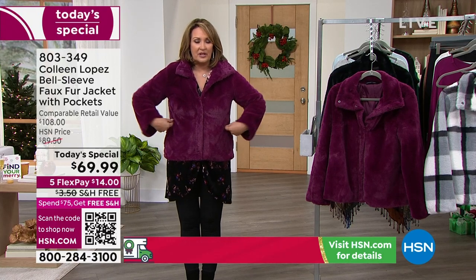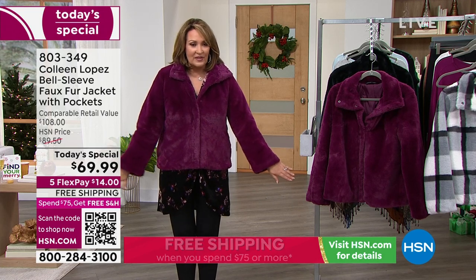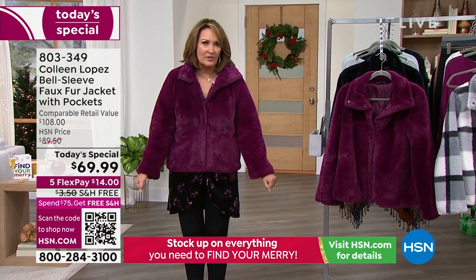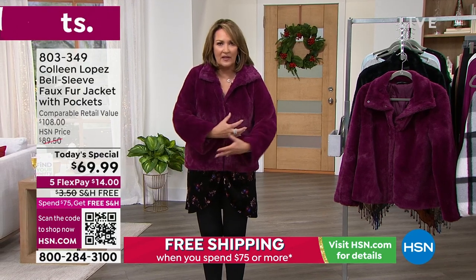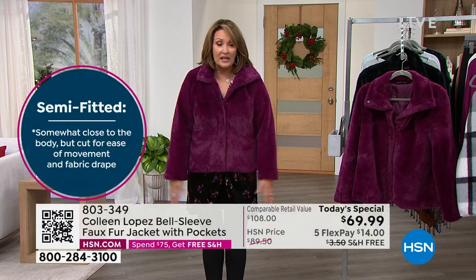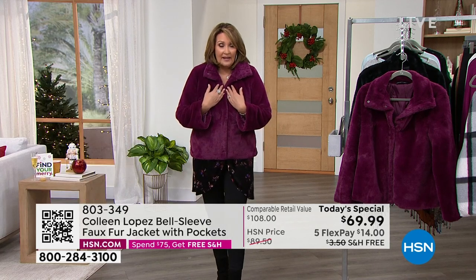I love the shape — you can see it slightly nips in here, so it's not straight, not just a box on your body. The sleeve is what we call a baby bell, so it's not super fitted. Sometimes with fur coats you can barely move your arms if they're too fitted. With the baby bell, when you put a glove on, you're not struggling — it just tucks right underneath. Great length on the sleeve and the jacket, which comes in at 28 inches long — a really great length for most of us.